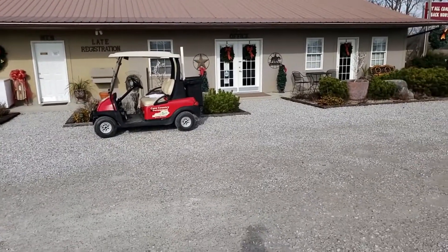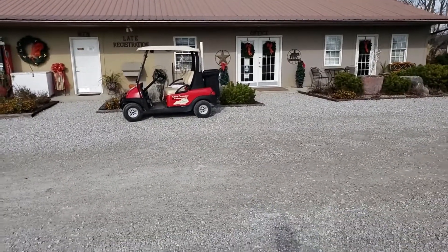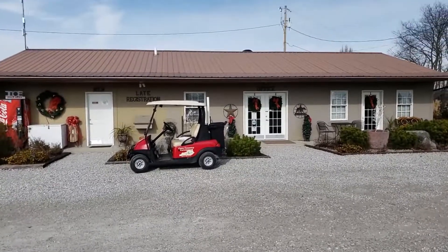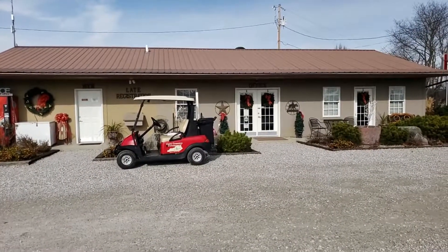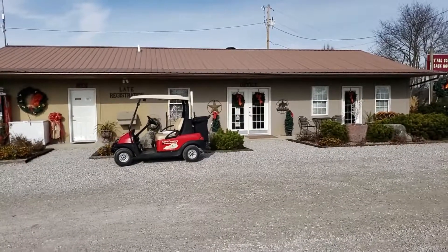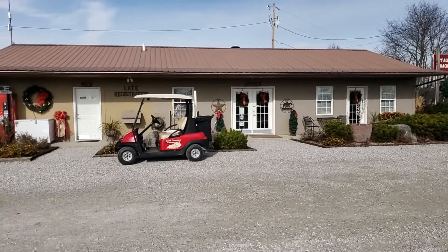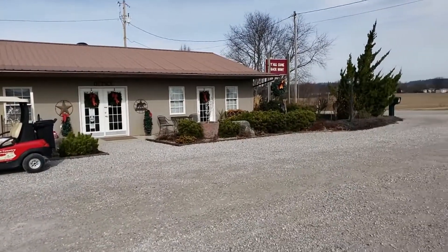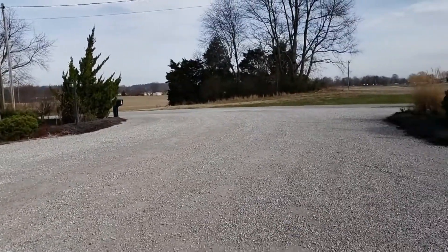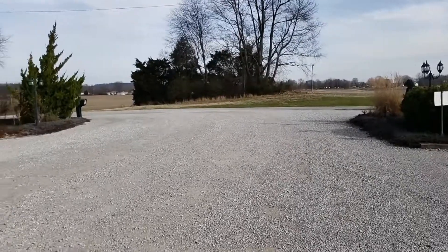Cave Country RV Resort is right outside of Cave City. It's actually right off the expressway so it's real easy to get to. It might take a little maneuvering to get back to it from the side street, but once you get into the park there's plenty of access and it's very easy to navigate.